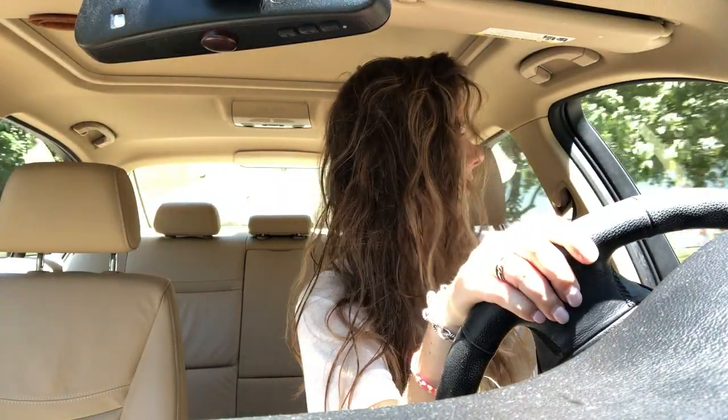Hi! I hope you guys can hear me. I have my AC on because it's freaking hot outside, but that's not the point. I'm going thrifting today with my friend Claudia.